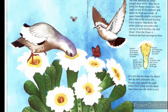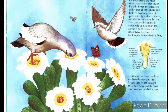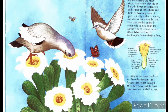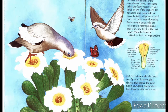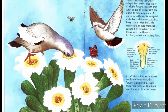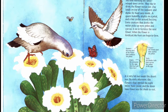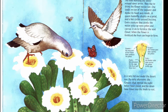The next morning the white-winged doves arrive. They like to drink the flower nectar too. One lands on top of the saguaro and dunks its head way inside. A queen butterfly alights on a petal and a bee circles around buzzing. Every creature that drinks the nectar picks up more pollen and carries it to fertilize the next flower. When the flower is fertilized, the fruit can begin to form. By early afternoon, the flowers that opened the night before have closed and the doves have flown into the shade to rest.